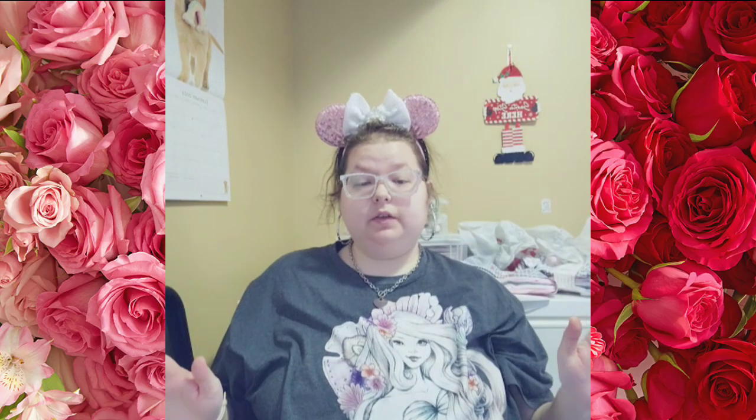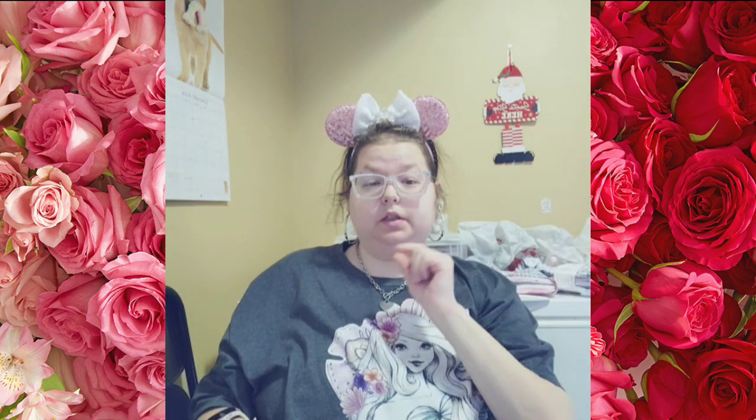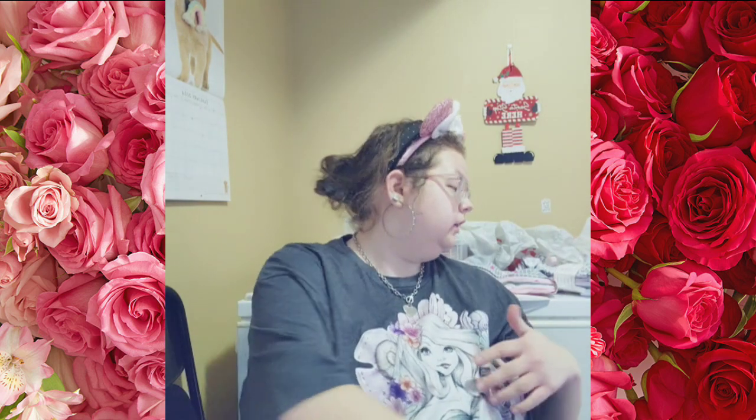Hello, this is Princess Kayla and I have a collected haul for you, so let's get to it. It's TJ Maxx and Walmart and it's going to be a small haul, and then I'll eventually do a Target haul soon.